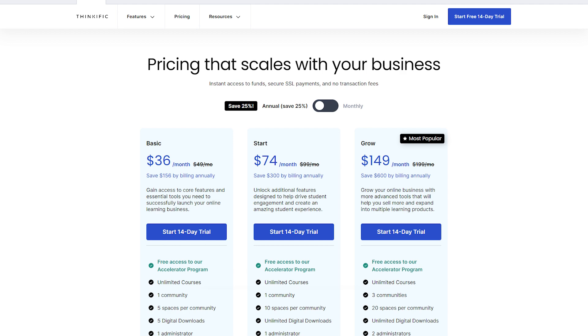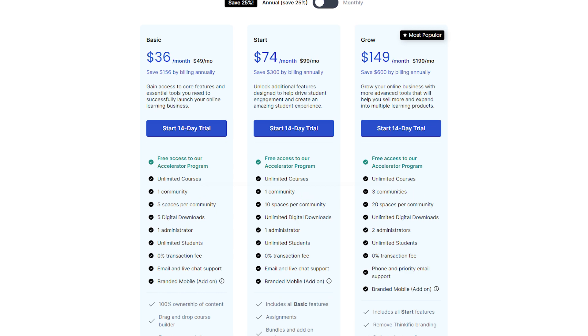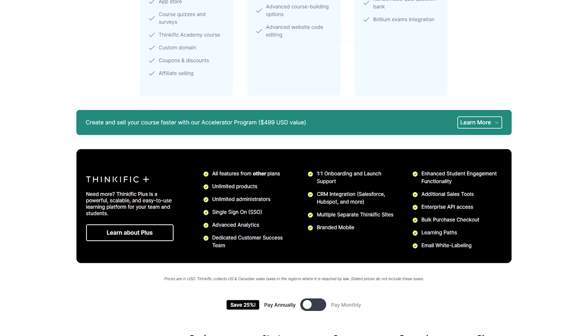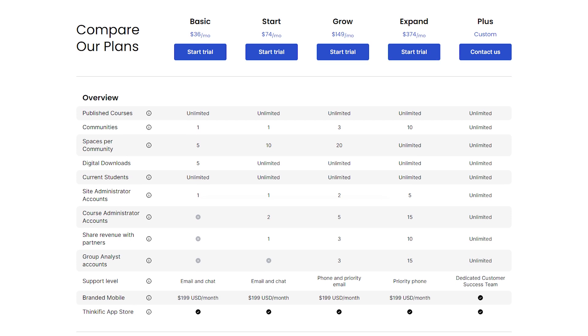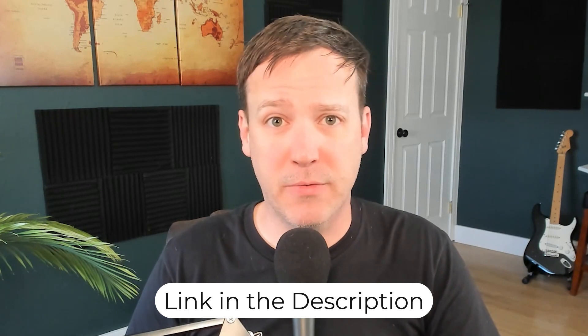One last selling point for Thinkific is its pricing. You can get started on their free plan and fully sell an online course with no added transaction fees, which sets them apart. Some of the features covered are on the paid Start or Basic plans, but all plans include unlimited courses and unlimited students. Most business owners will find their plans straightforward and packed with value. You can use the link in the description to get started with Thinkific for free.